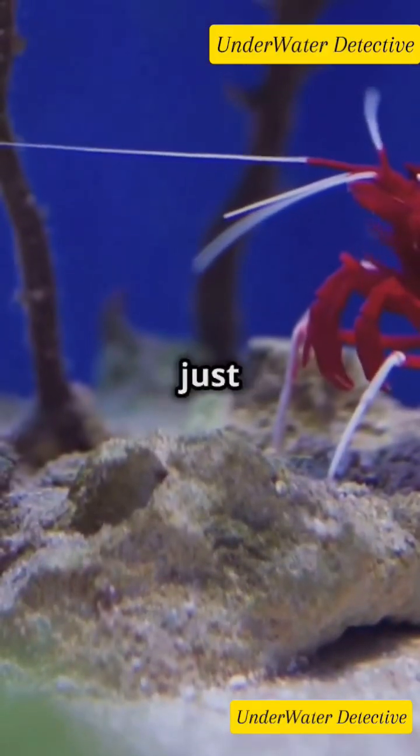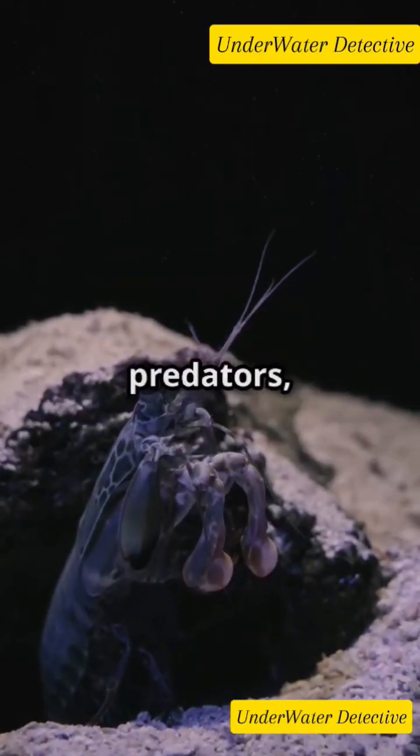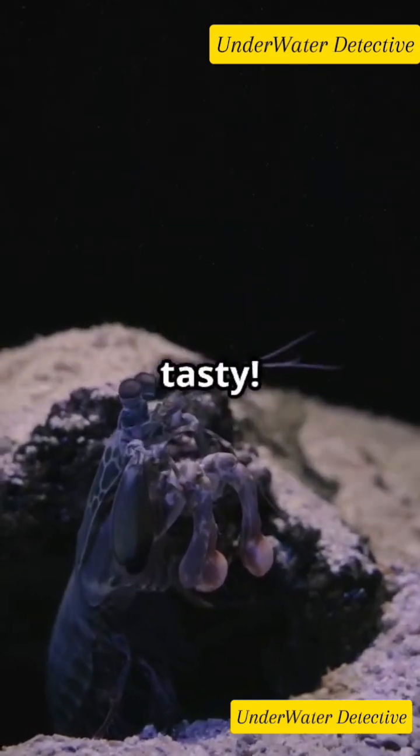Their vibrant colors aren't just for show. These hues likely serve as a warning to predators saying, back off, I'm not tasty.